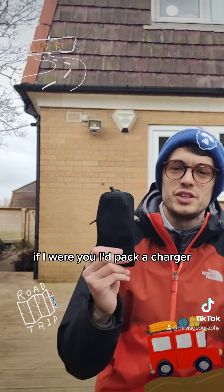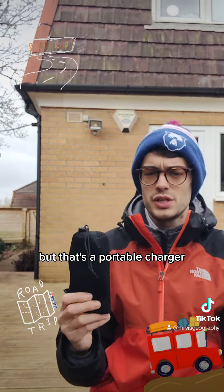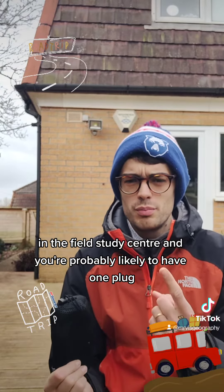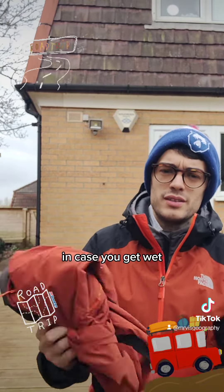If I were you, I'd pack a portable charger. In the field service centre, you're probably likely to have only one plug per room of about six or seven people. So you might also want to bring spare trousers in case you get wet.